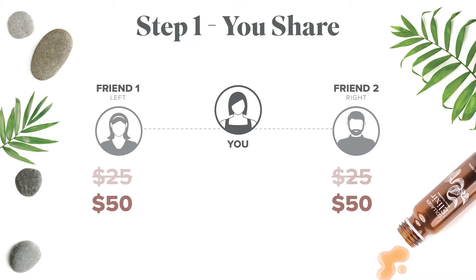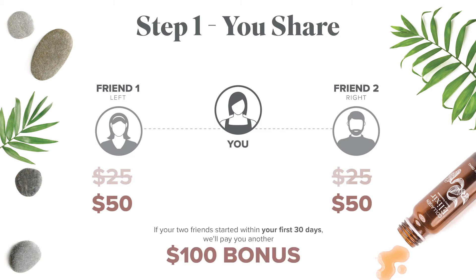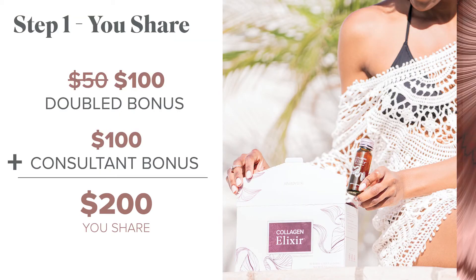So if they both sign up in the same commission week, you earn $50 for sharing with friend one and another $50 for friend two, for a total of $100. What's even more exciting is if you help your two customers get started within your first 30 days of becoming an associate, we're going to pay you another $100 bonus — so now you could have earned up to $200. And if you got started on the Beauty Afterglow Bundle yourself, you've now essentially earned back your money.